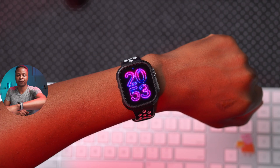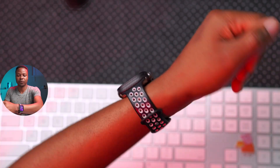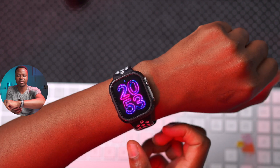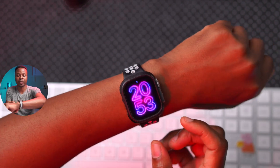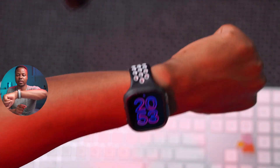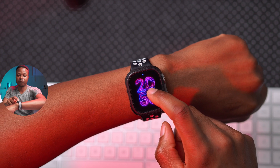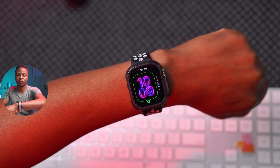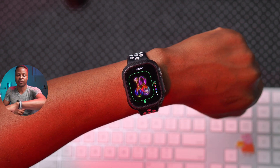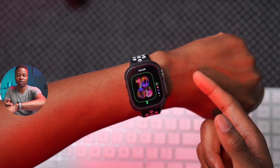The first new feature you can probably see right here is the new Pride watch face. If you lower your wrist and then raise it up, you can see how it illuminates with this dynamic 3D motion tracking. Going in to edit it, you get about five different colors to choose from. This is the first one, which is what Apple is marketing for this watch face.